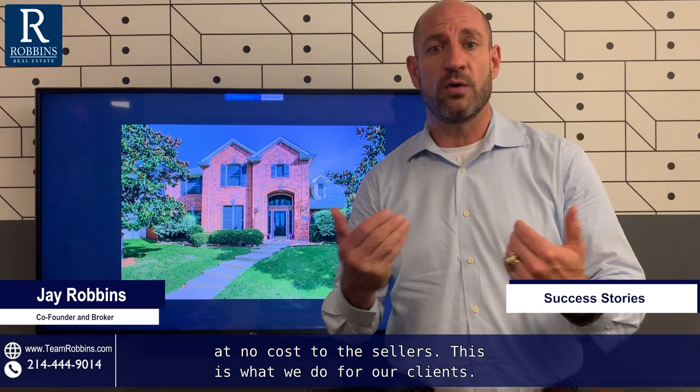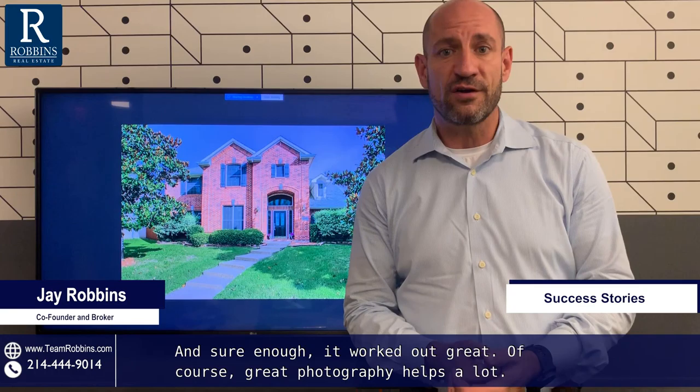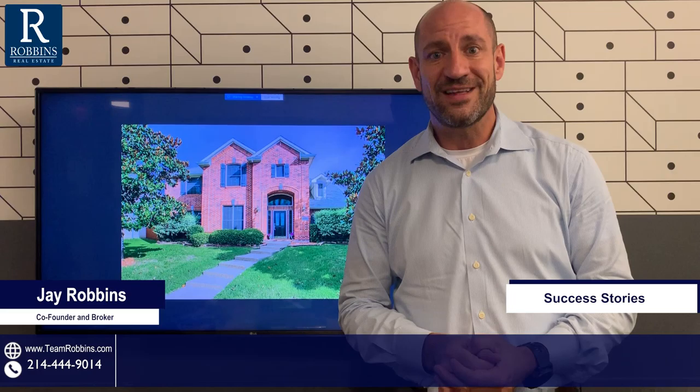Sure enough, it worked out great. Of course, great photography helps a lot. I just couldn't be more excited to have helped this wonderful family sell their home, and we expect to close on their next home within a few weeks. If you need any help, or if you've had trouble selling your home in the past, give us a call — we'd love to tell you what we can do for you. Thanks for watching.